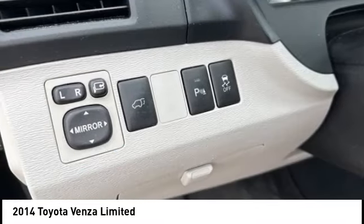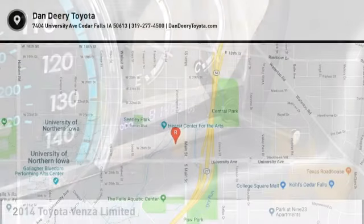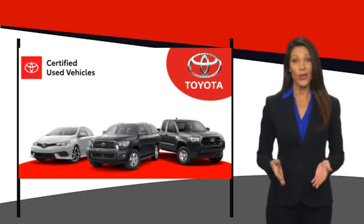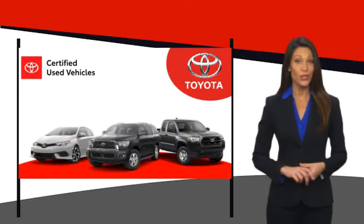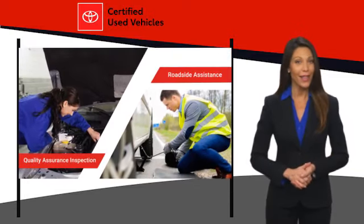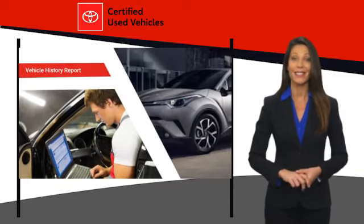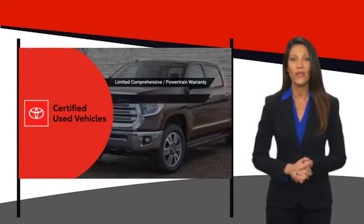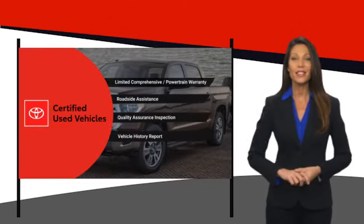Drive it today. We know that the idea of buying a used Toyota is attractive to you. After all, getting a high quality, low mileage Toyota at a great price is a smart move. That's why we created the Toyota Certified Used program. It's the smart choice.